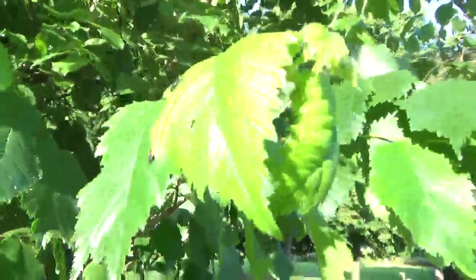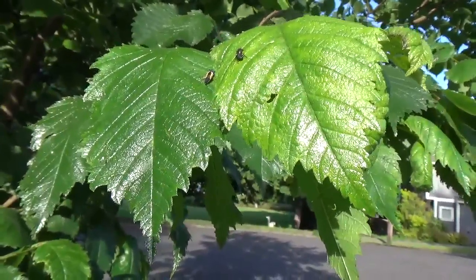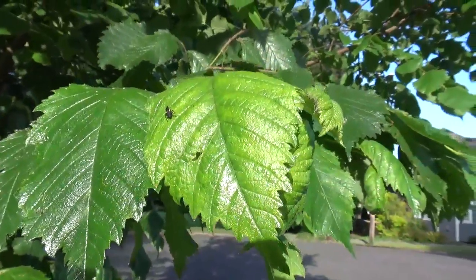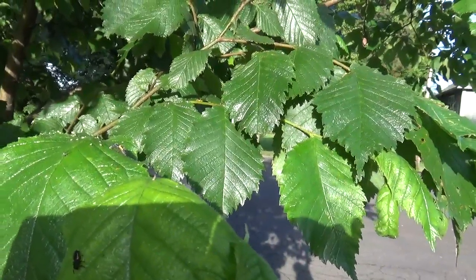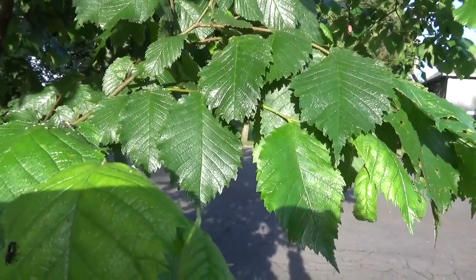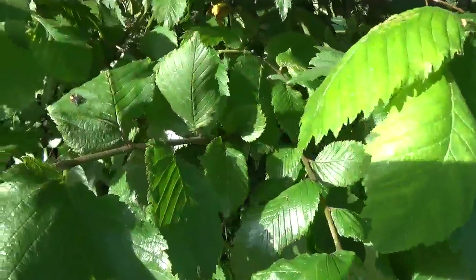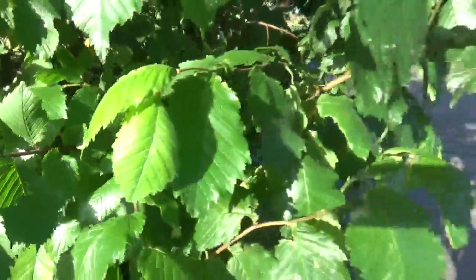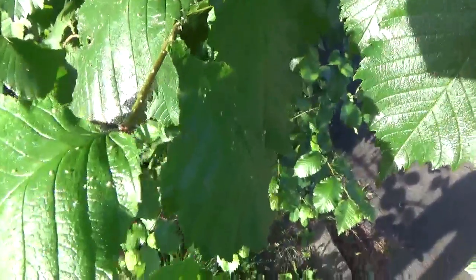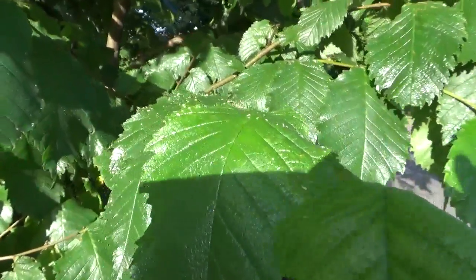The larval forms of most holometabolous insects that have a larval form are mostly legless and slow moving — underground, like the grub of a beetle. So here we have something unusual in that these have legs and they are fast-moving and active hunters, which is one reason why they're invasive and can spread so much, but it also helps them keep aphids under control. And you can see this tree is just swarming with aphids literally.